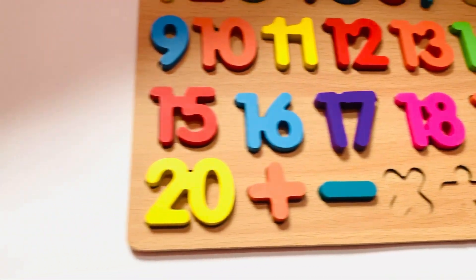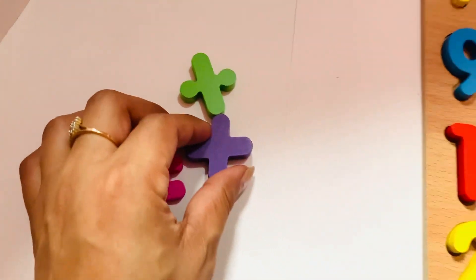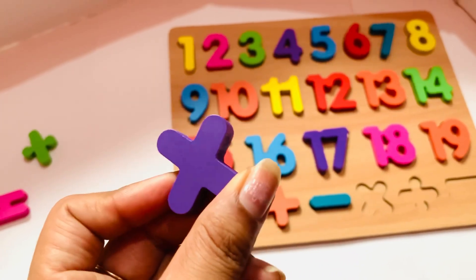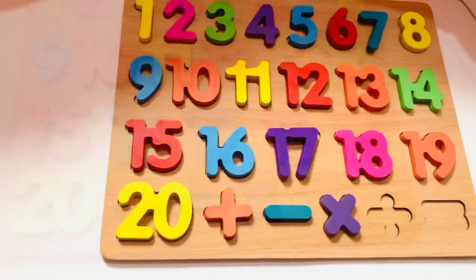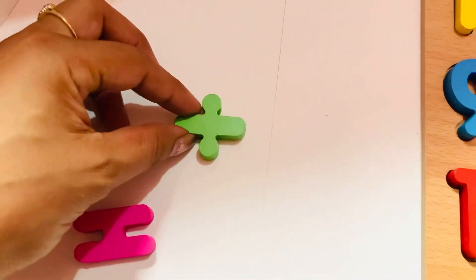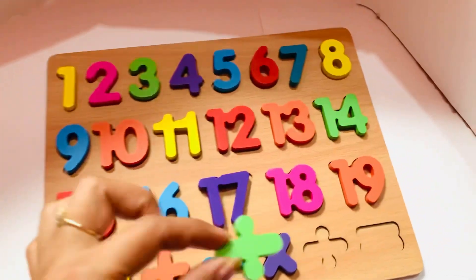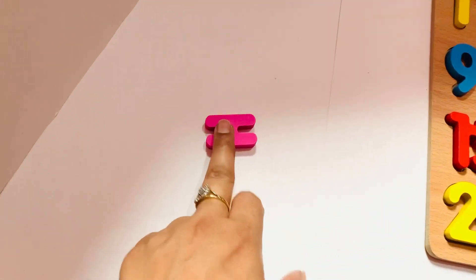Next one is the multiply sign. Where is it? It is here in purple color — it is the sign of multiply. So let's put it in. Next one is the divide sign. It is here — the divide sign in green color. So let's put it in.